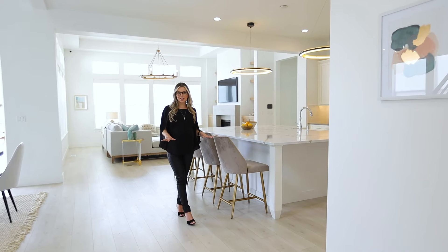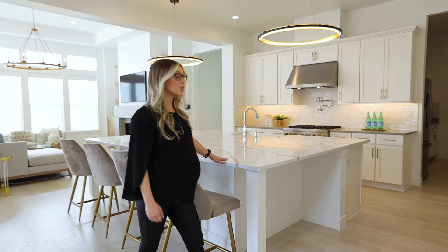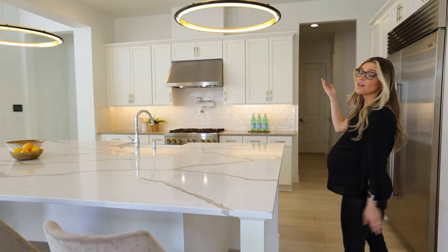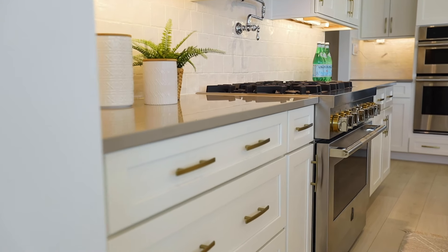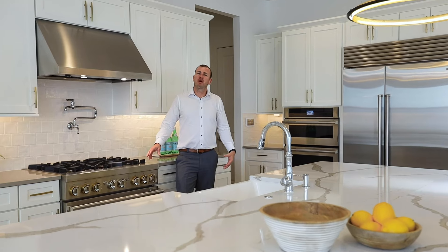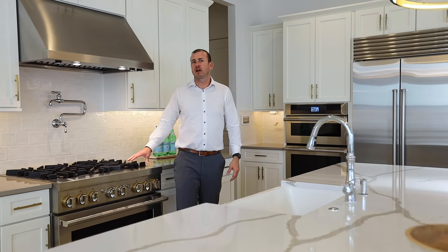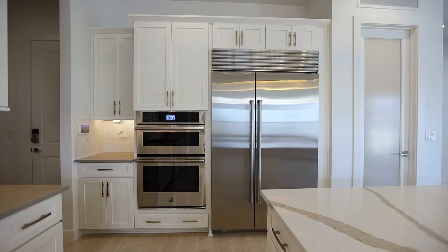This house is all about details. Look at this beautiful, stunning island with quartz countertop. Then you have your high-end light. I also love the brushed gold door handles and the backsplash. A couple more details about this kitchen: the six-burner Gen Air range, the pot filler, and Sub-Zero refrigerator.